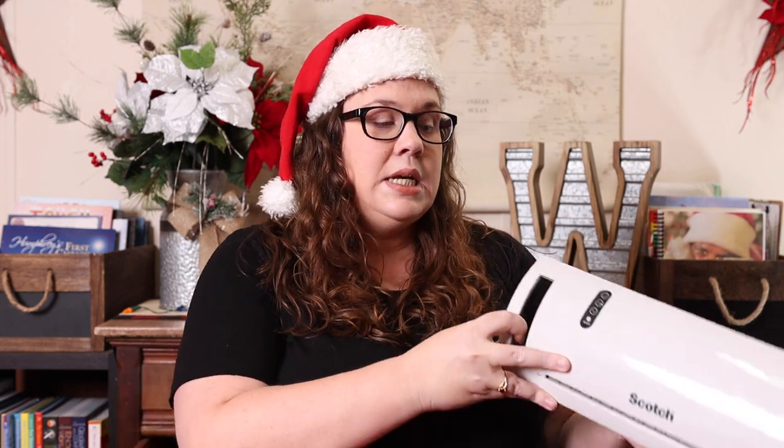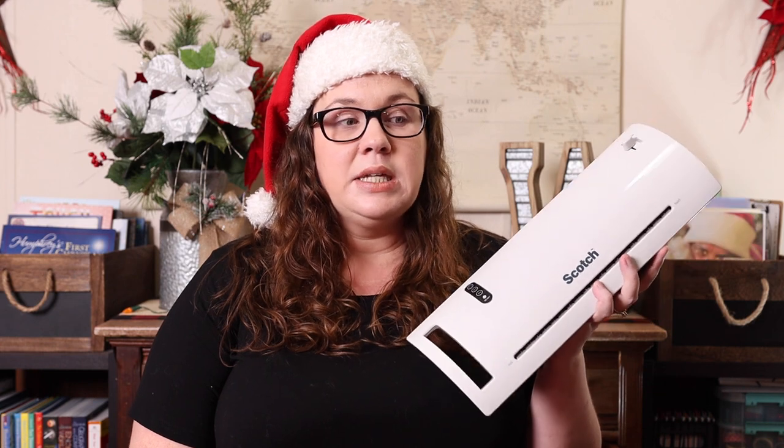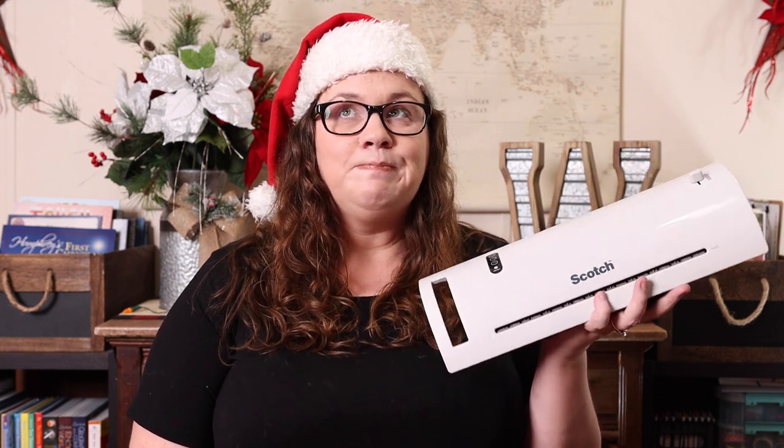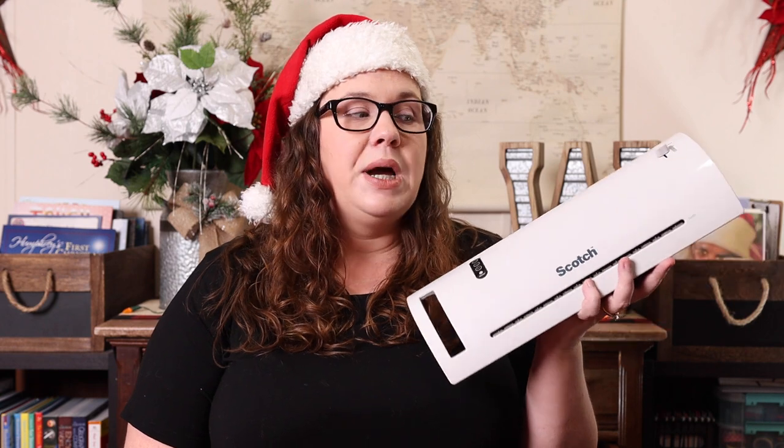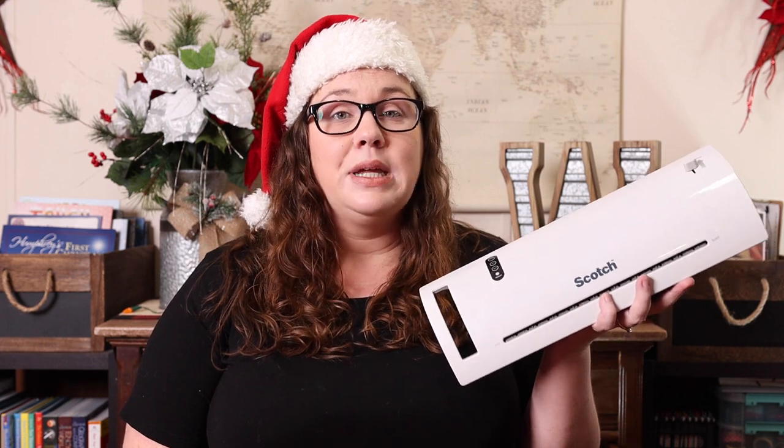The next thing on my gift wish list is a Scotch thermal laminator. It doesn't have to be Scotch — it can be any laminator you want. I like the thermal ones because once it's done, it's done forever. This one was cheap; they have them on Amazon and Target, and even though it was cheap it has lasted me for years.